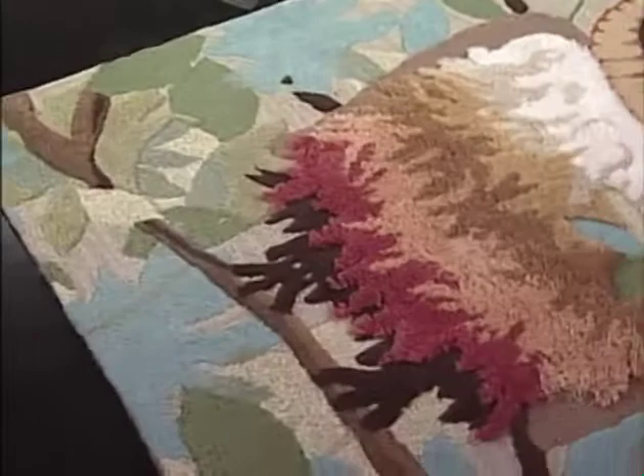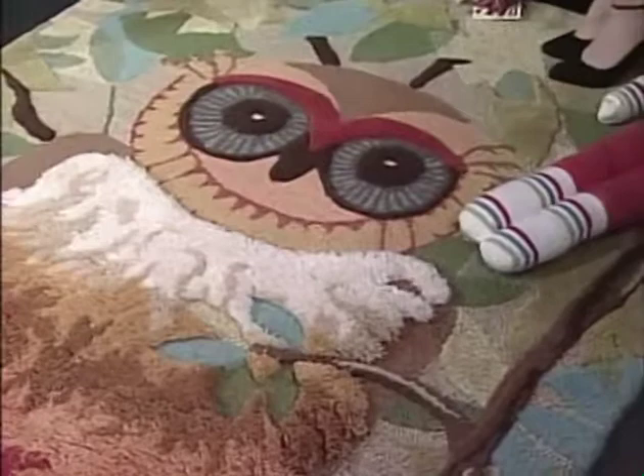This rug is fabulous — it's called 'Give a Hoot' and it can be used as a wall hanging or as a rug. It's done by a company called Company C, who've been in business for 15 years. This piece shows every kind of stitch they've used in any of their rugs over those 15 years.